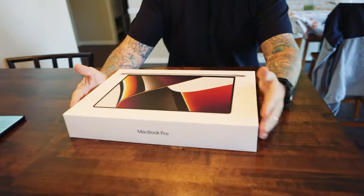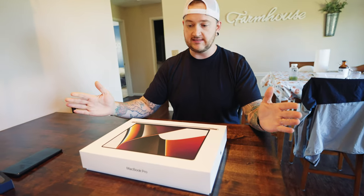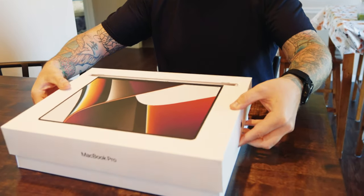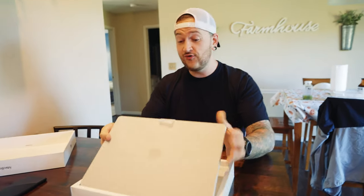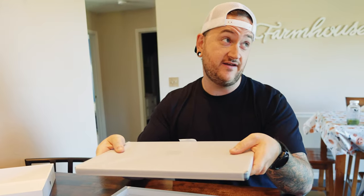Let's pop this bad boy open. I'm nervous. Taking the plastic off and literally no stickers, nothing. Oh my God, that is unbelievable. Holy cow, that is thick. That's heavy duty — thicker than I thought it was going to be. Thicker than a Snicker, Catherine.